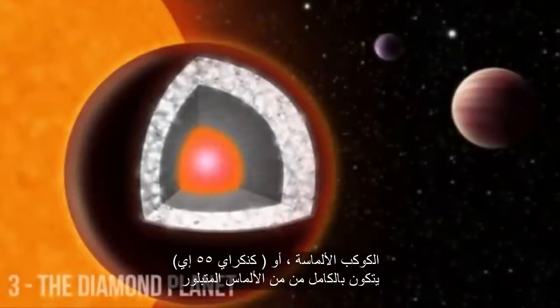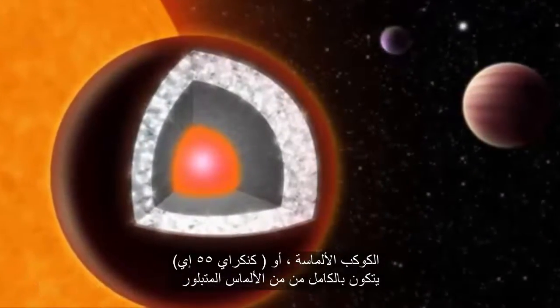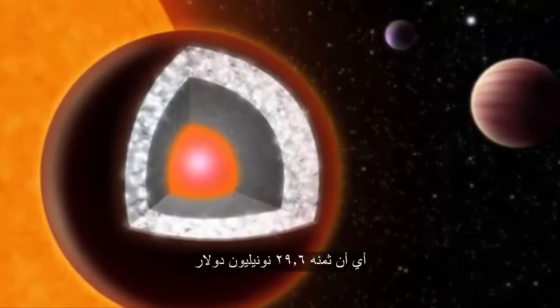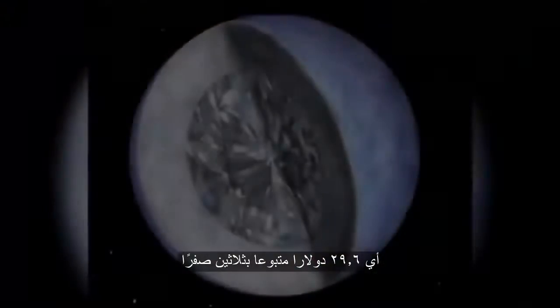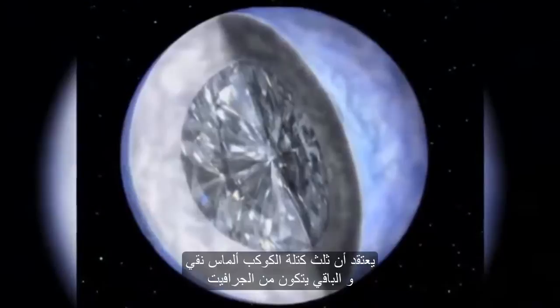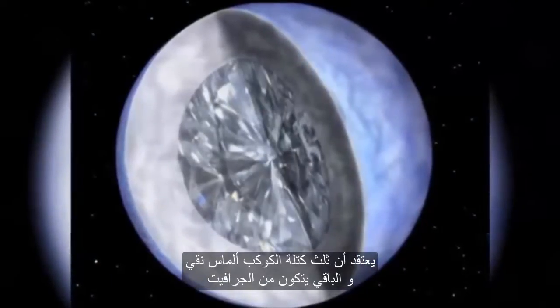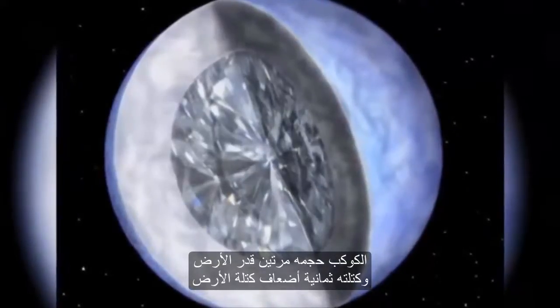The diamond planet, or 55 Cancri e, is made entirely out of crystallized diamond. Its worth is $26.9 nonillion — that's $26.9 followed by 30 zeros. One third of the mass of the planet is believed to be pure diamond, while the rest includes graphite. The planet is two times the size of Earth and has eight times the mass.